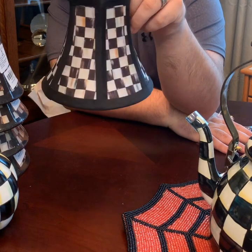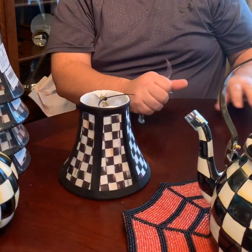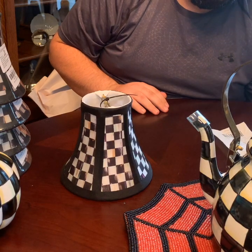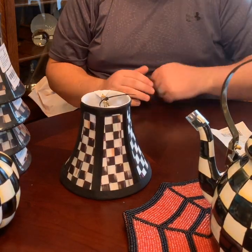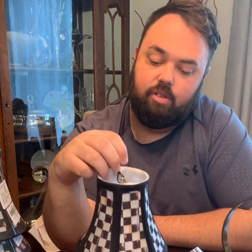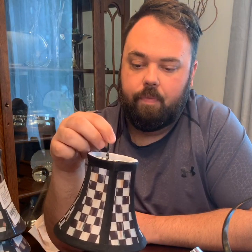I'll show you how they look on my chandelier too. My grand total for all of that was $263.04 with New York State tax, which is about $20. They're located at 3260 State Route 90 in Aurora, New York. Their phone number is 888-665-1999, or you can visit them at mckenzie-childs.com.